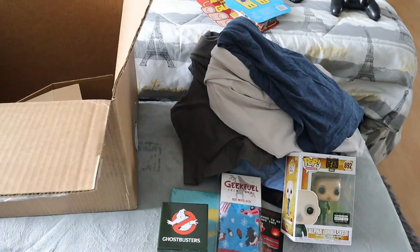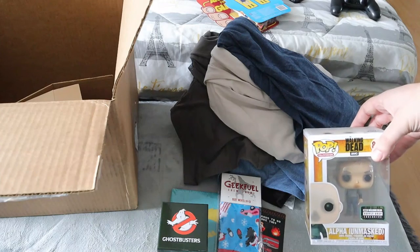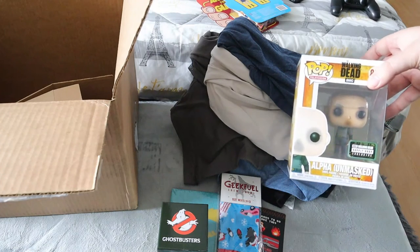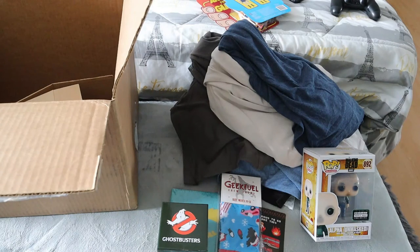Out of everything in the box, the coolest things to me personally are the t-shirts — not all are themes I collect, but I will wear them. Everything else was kind of a miss for me. The Fallout figure is cool and I might find a spot in my gaming collectibles. The Andre the Giant figures are great since I do collect wrestling. And the Walking Dead Funko is a standout. Normally with Geek Fuel and Loot Crate I only order when I know what's inside. As a complete mystery, it wasn't really worth it for me personally.